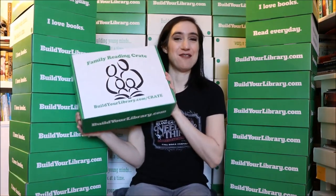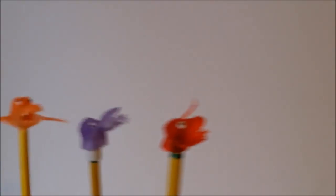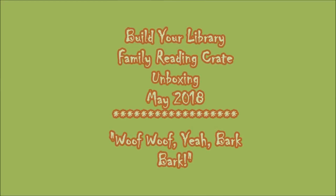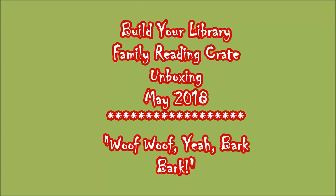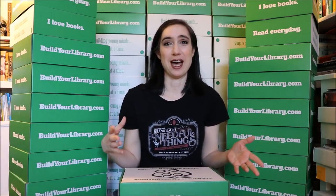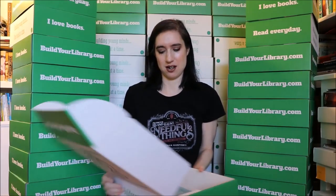Hey everybody, it's Emily at ARG Schooling and I'm gonna be doing a family reading crate unboxing today. I'm coming to you from my book crate fort and I'm gonna show you what's in this month's box. This month's theme was Woof Woof, Bark Bark — so it's a dog box. I'm just gonna open this box and show you what is in here this month.